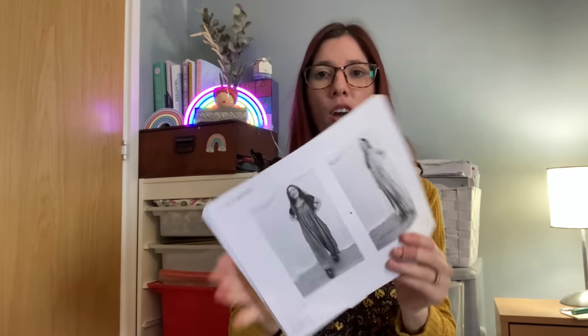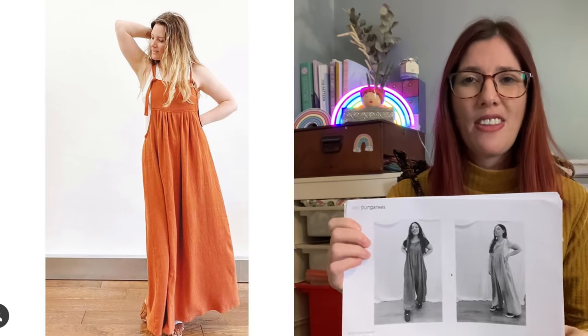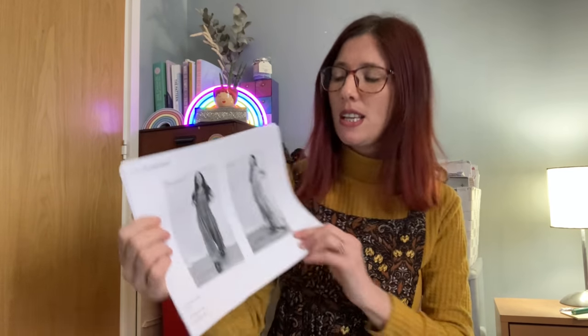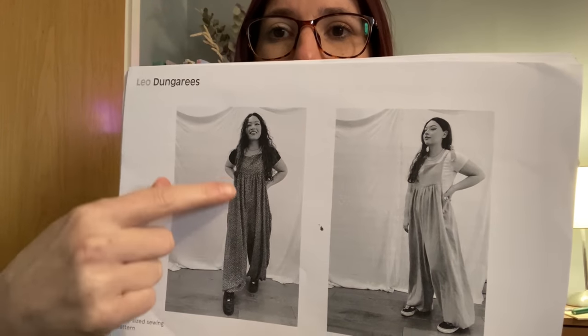I'm going to get changed into the next pattern, because I ended up sewing three versions of it. The pattern is the Leo Dungarees by By Hand London — a relatively new release. They've also just released an add-on pack to turn them into a dungaree dress, which looks amazing. It's a really loose-fitting dungaree pattern with a front bib, a back bib, and gorgeous billowy trousers. It comes in sizes UK 6 to 34, or US 2 to 30.